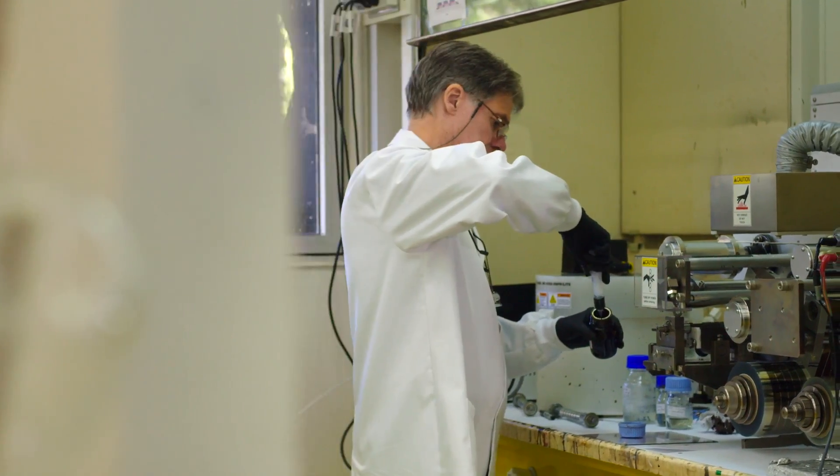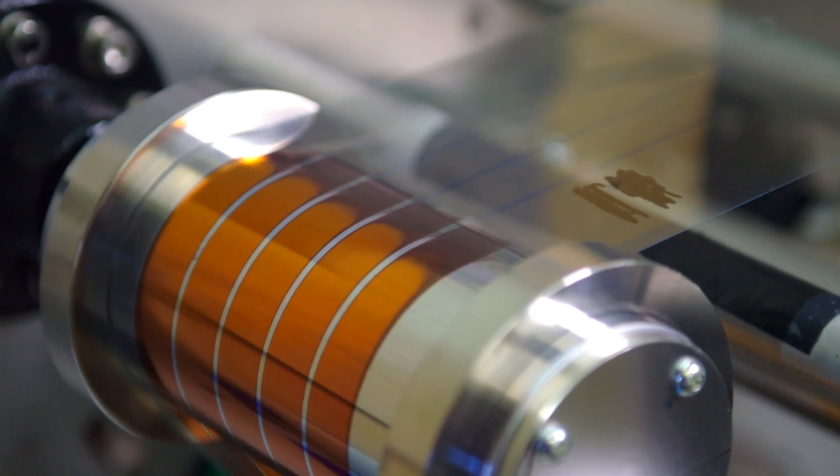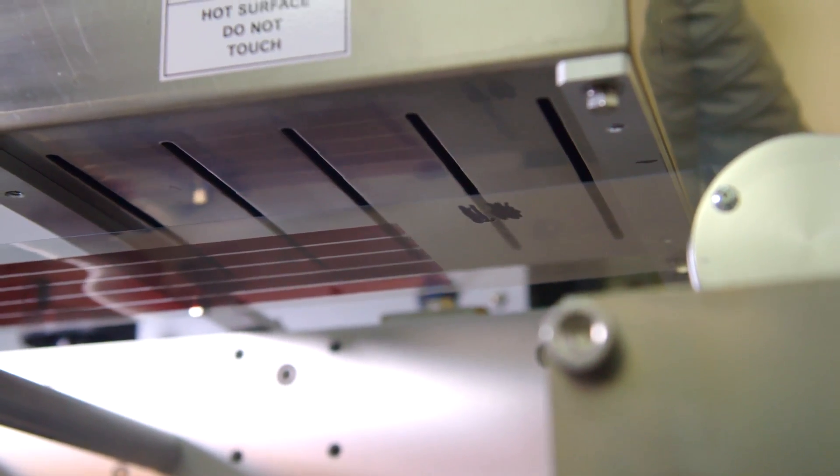What we've got here is a printer, but we're actually using it to print solar cells. What we're showing here is the first step in the process — we apply the ink to the plastic and it moves around and dries on the printer.